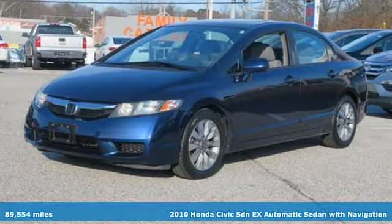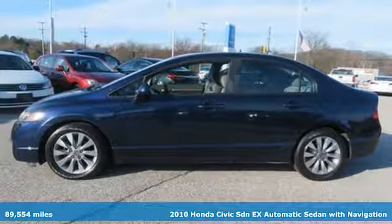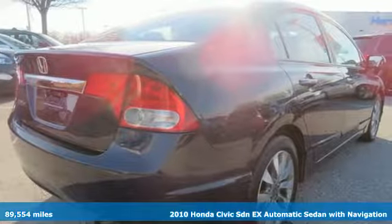It's a 2010 Honda Civic Sedan. It's Honda, so longevity comes standard, and it comes with all the amenities you need.